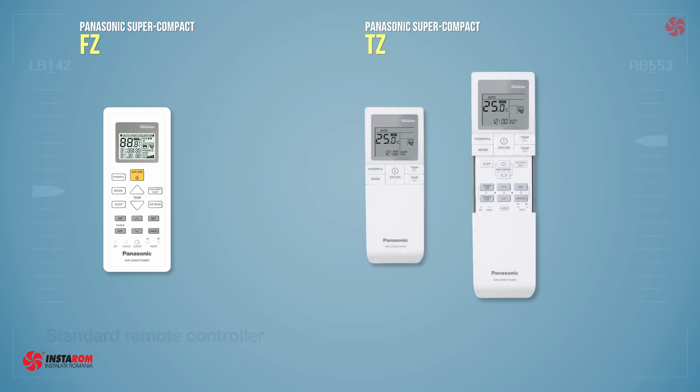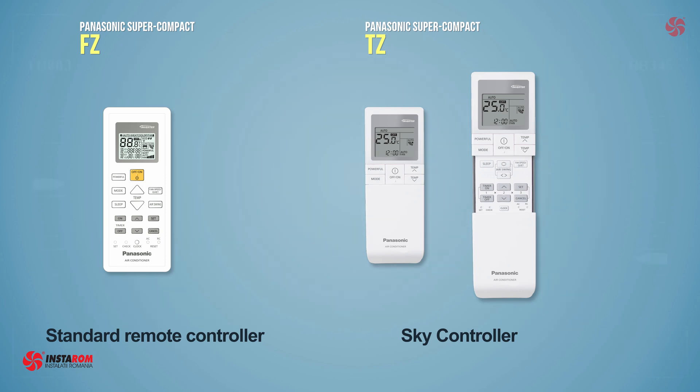The remote control is different: for the FC model we have a simple remote control, and for the TZ model we have the new SkyController remote control, which is also available for the top models.